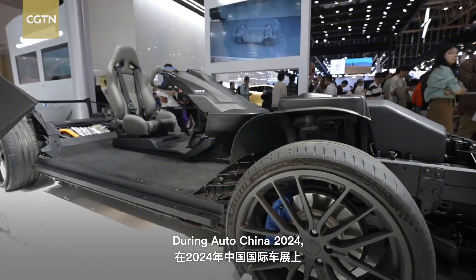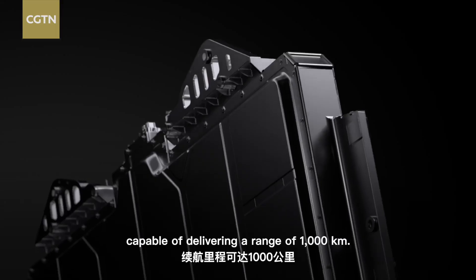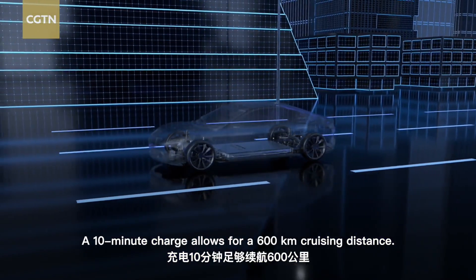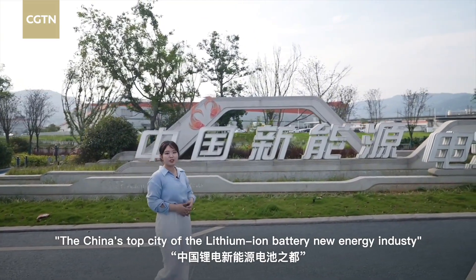During AutoChina 2024, the company unveiled its Shenxian Plus series batteries, capable of delivering a range of 1,000 kilometers. A 10-minute charge allows for 600 kilometers of cruising distance.